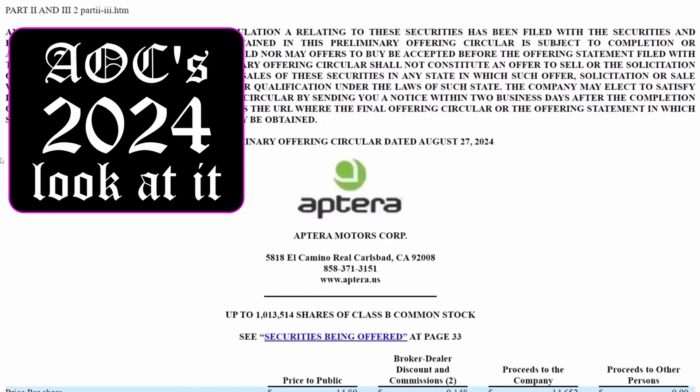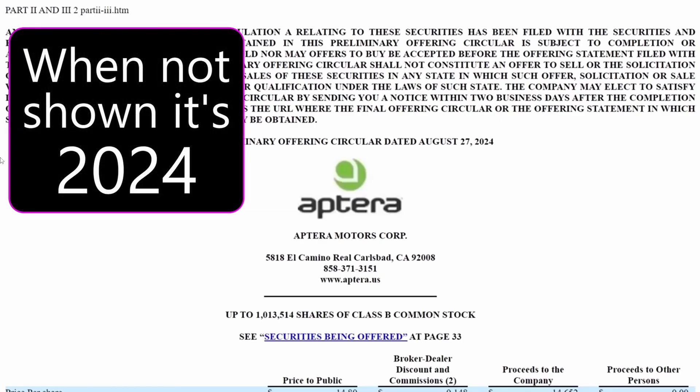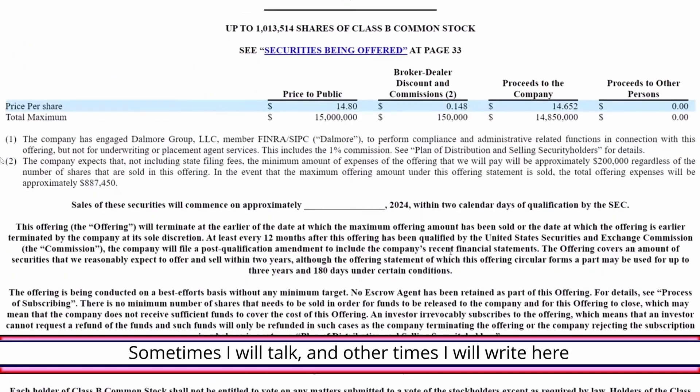Hello everyone, it's Steve with Aptera Owners Club. Aptera released another SEC filing a few days ago, so I thought we'd go over it. Not too many changes, but there's one big change that I'm sure most of you guys have heard about, and we are going to get into that in another video. But let's briefly go over the major changes in this offering.